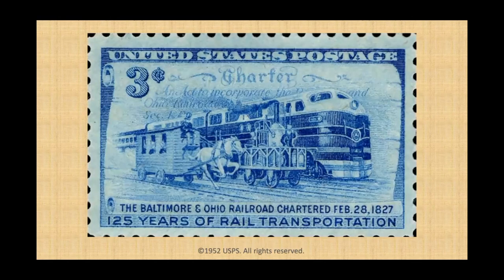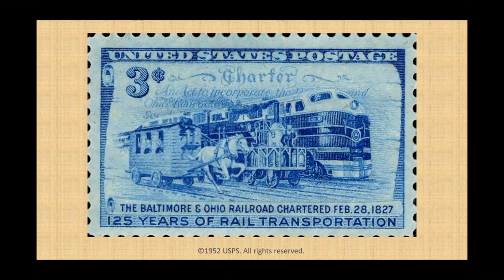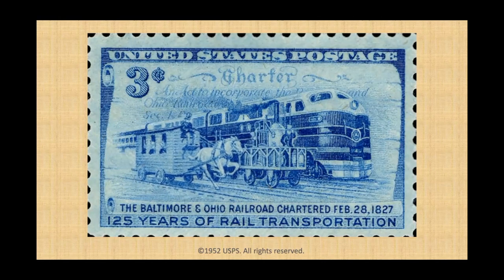Important events in U.S. railroad history have also been shown on stamps. This stamp commemorates the 1827 charter of the Baltimore and Ohio Railroad, one of the oldest railroads in the United States. Look closely — can you see three different stages of rail development in the artwork? Are you wondering why there's a horse there? The earliest rail cars were pulled by horses instead of locomotives.